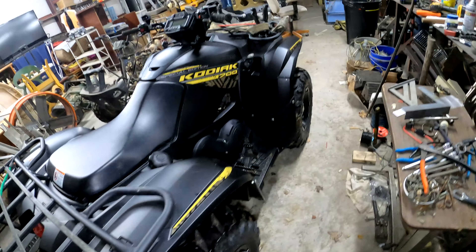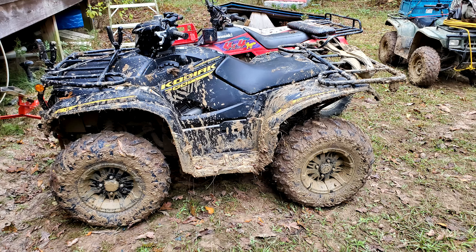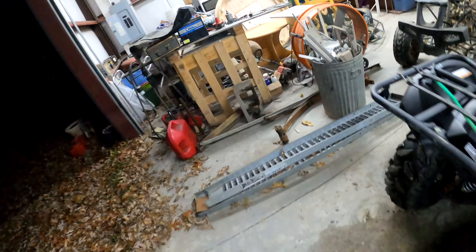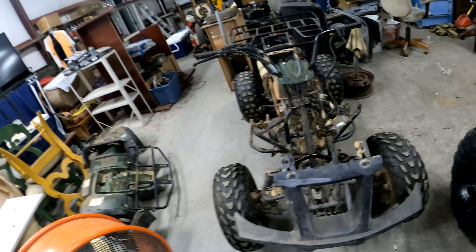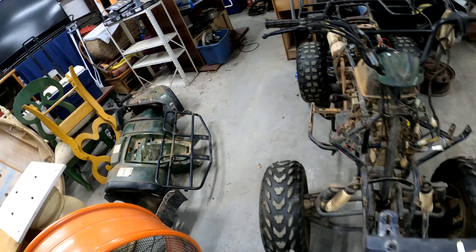I'll show you a picture of me trying to get stuck — couldn't do it though. There's that bike — that's my granddaughter's bike, as well as that other Yamaha over there. Can't get spark on that one.